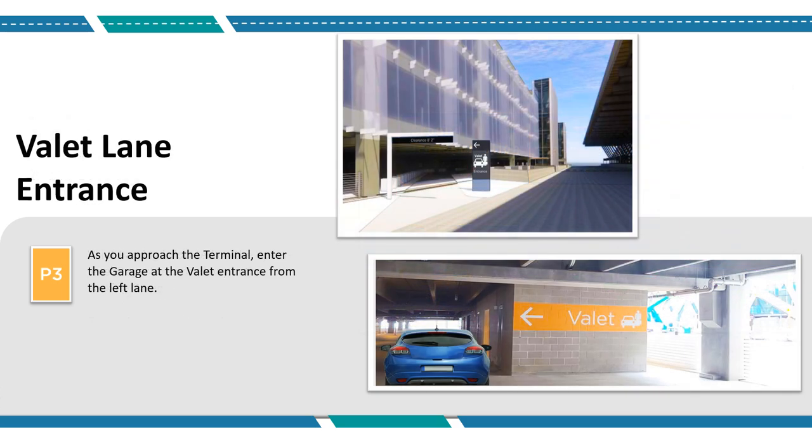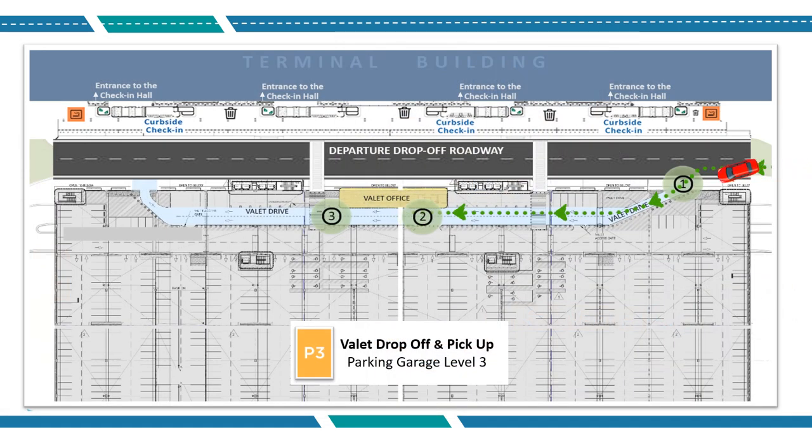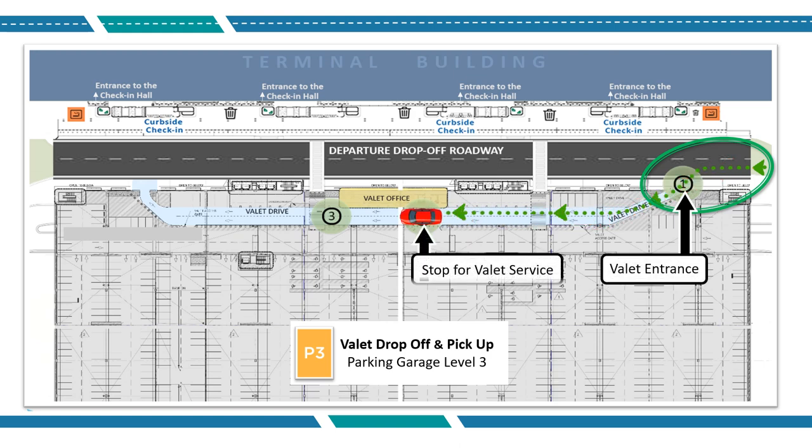As you approach the terminal, enter the garage at the valet entrance from the left lane. After you enter the valet lane from the Departures Level Roadway, stop your vehicle at the designated area and check in with the valet attendant. Retrieve your luggage from your vehicle and proceed to the terminal via the crosswalk.